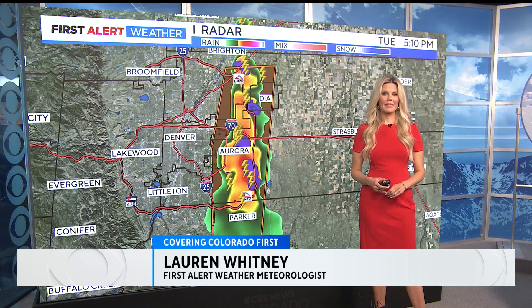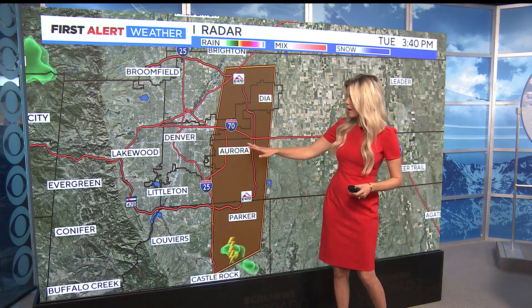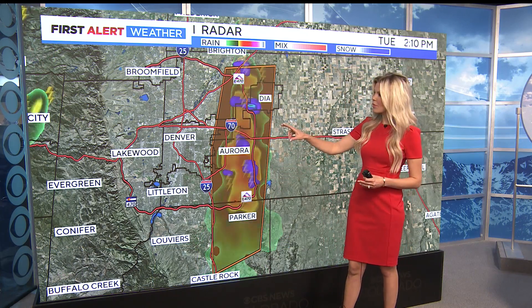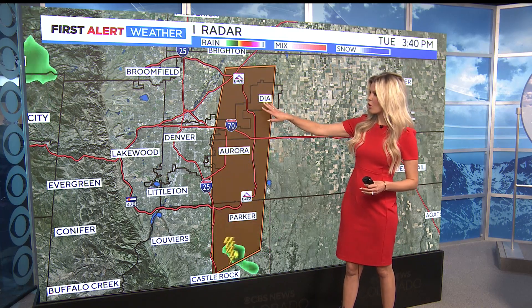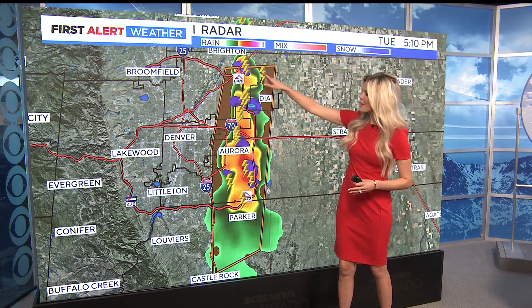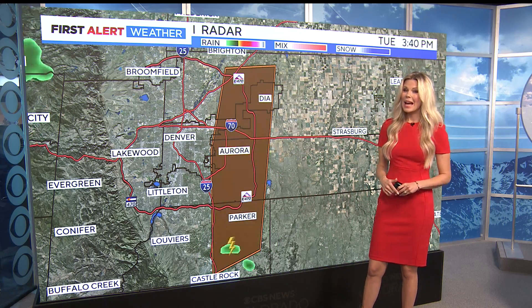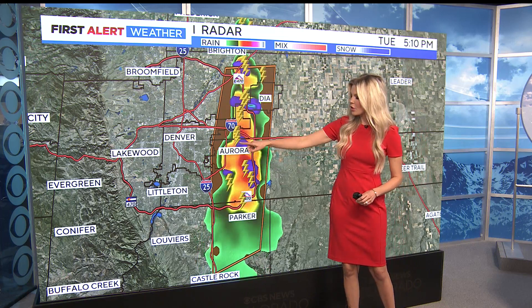There is a lot popping up on that radar. On the west side of town people are probably thinking they finally got a break from the rain — that's not the case on the east side. From Parker up through Aurora and then making its way toward DIA, we have a severe thunderstorm warning in place through 5:30. This storm has been producing some massive hail, and there's a very large hail core over the airport right now, so expect delays. E470 is completely covered in heavy rain or hail.